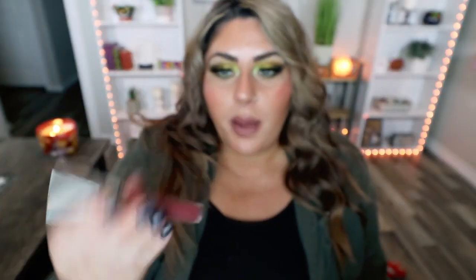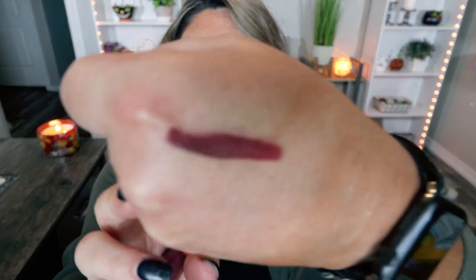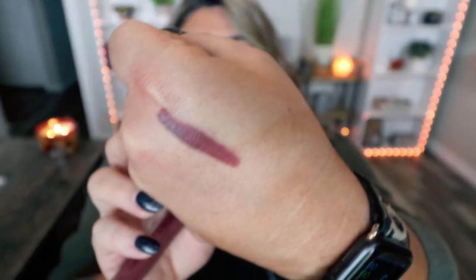Next is this liquid lipstick from Anastasia Beverly Hills in the color Trust Issues. I wore this in a weigh-in video about a week ago and so many of you asked what I was wearing — it was this. This is a liquid lip so it's very drying, but you can apply a gloss over the top if you don't like that. The color is so perfect for fall — it's dark, vampy, and kind of a reddish pink. Liquid lips stay on all day. I got it in a subscription box but will definitely be buying another one.